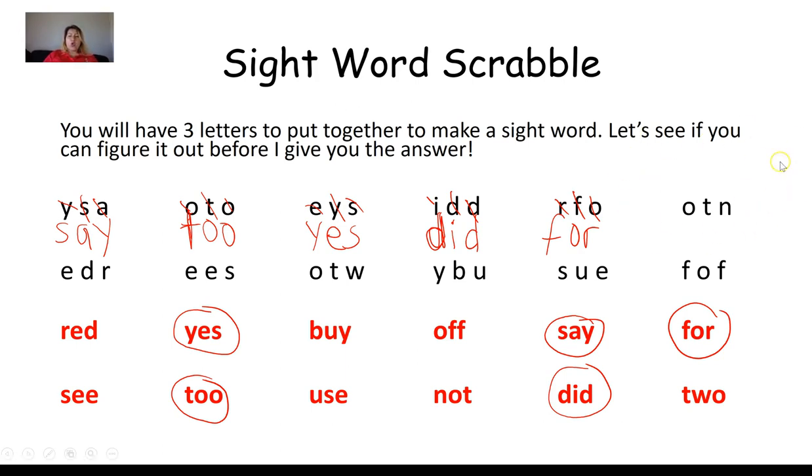Next group: O, T, N. Looking through the words, I find one that has an O, a T, and an N — circling it. Arranging the letters: N, O, T. That sight word is not.